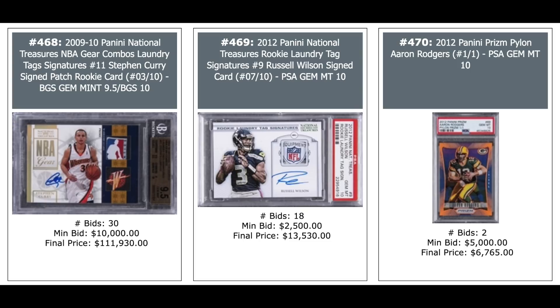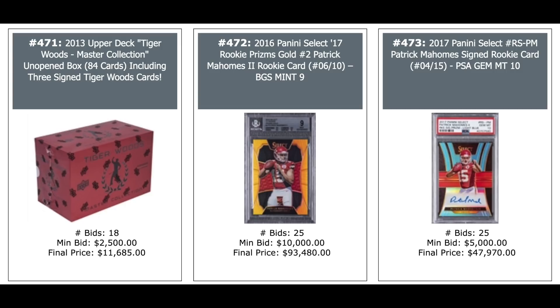2013 Upper Deck Tiger Woods Master Collection unopened box — you get three Tiger Autos in there — $12,000. 2016 Select Patrick Mahomes Gold Prism out of 10, BGS 9 — just short of $100,000 at $93,480. And a 2017 Select Patrick Mahomes Rookie Year Auto out of 15, PSA 10 — $48,000.